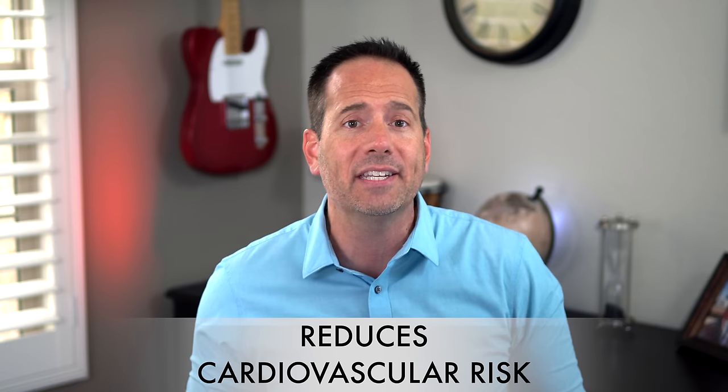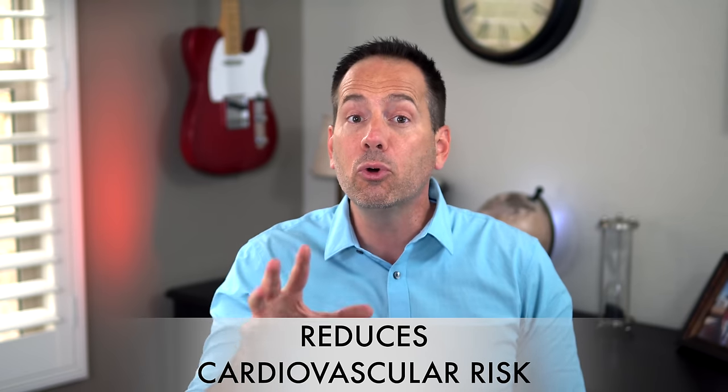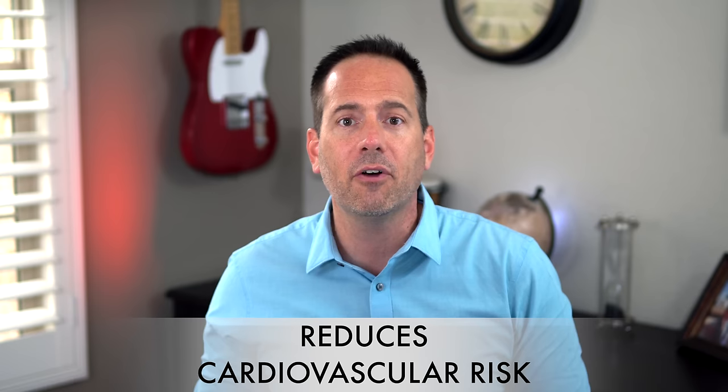Another really nice benefit that Ozempic has over certain other types of diabetes medications, including some in this same class, is that it's been shown to reduce the risk of cardiovascular disease. Like all new type 2 diabetes medications, Ozempic was required to be tested in a dedicated clinical trial to prove that it doesn't raise the risk of heart disease. And in that study, they actually found that it reduced the risk by 26%. This is important because the risk of cardiovascular death, heart attacks, and strokes are so much higher in people with type 2 diabetes that we need to do everything we can to reduce the risk of those events.